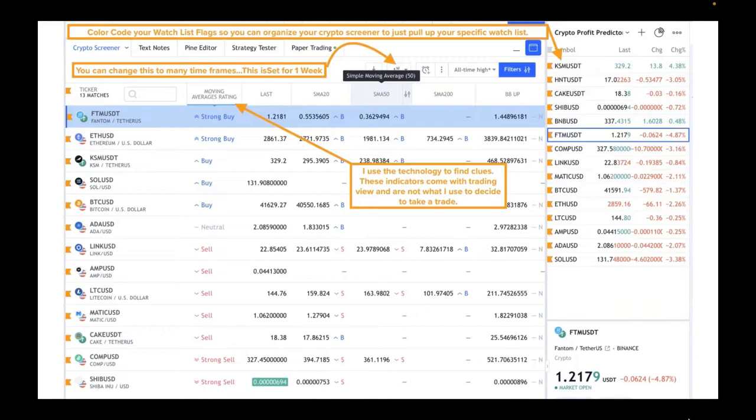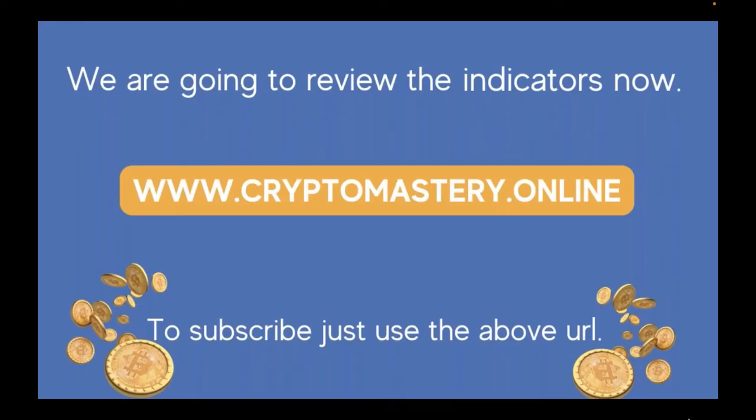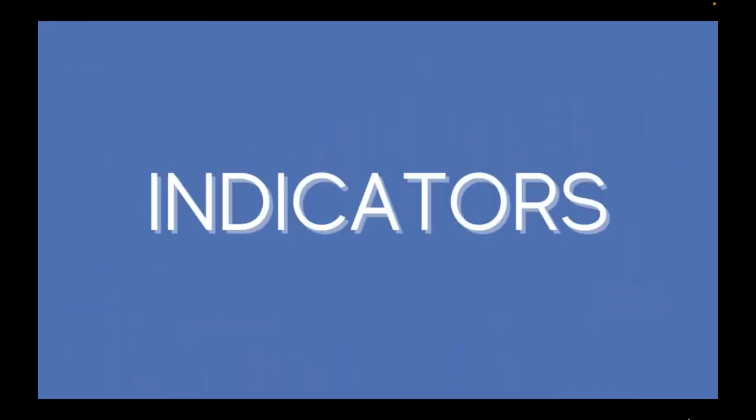The other thing to know is what the acronyms stand for: SMA20 is Simple Moving Average 20 days, SMA50 is 50 days, SMA200 is 200 days. The little arrows and the S's and B's stand for sell or buy. We're going to quickly run through the indicators — you can also get more videos in the members area of Crypto Mastery.